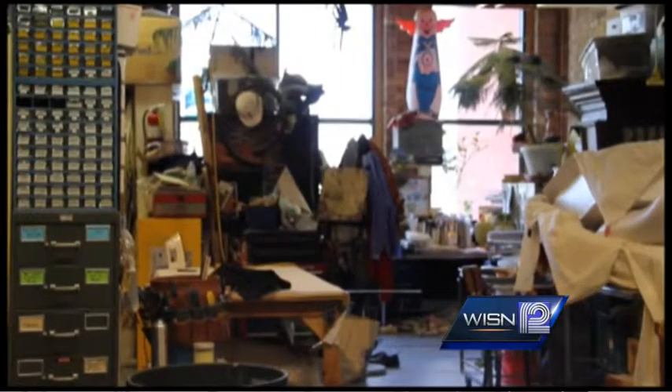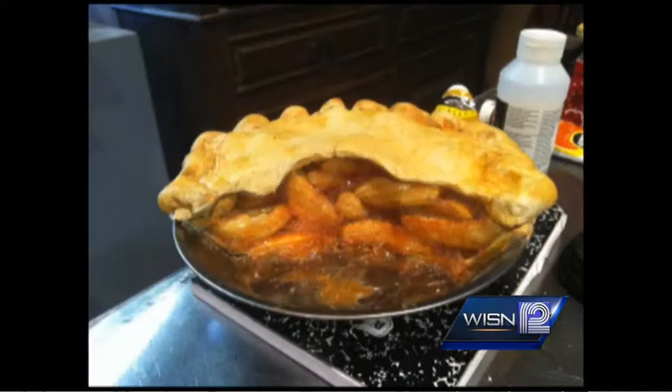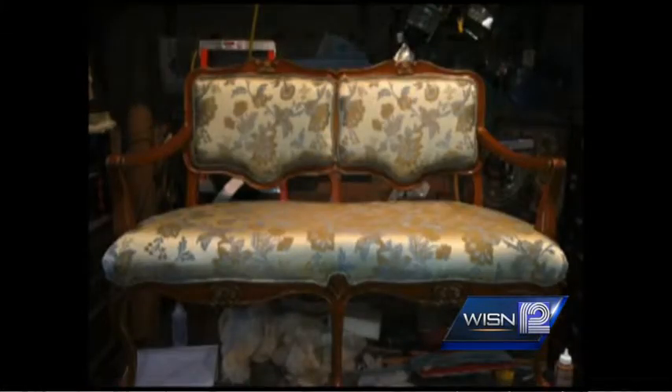But what exactly is a prop? A prop can range anywhere from the simplest pencil, to a pie that looks real enough to eat, to an upholstered sofa.